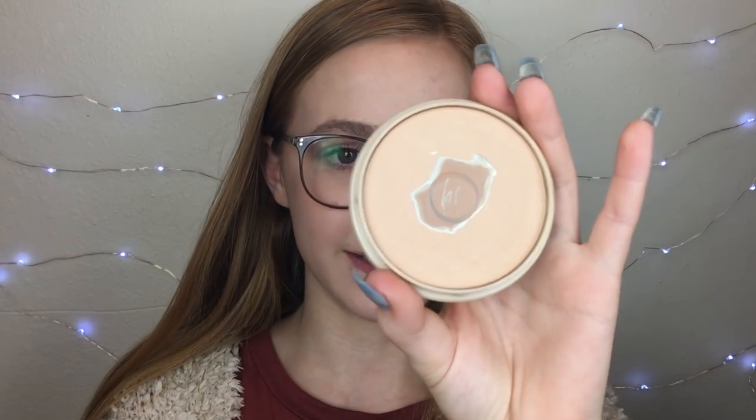Now here are the products that I've actually hit pan on. The first thing is the Rimmel Stay Matte Powder. As you can tell, I've gotten a lot of use out of this. I haven't used it in a while, but I've hit major pan on this. I also have one in Translucent that I haven't hit pan on yet, but this one's in Silky Beige. I won't repurchase it for a while because I've been going more towards loose powders lately.